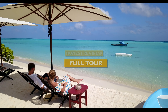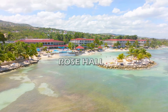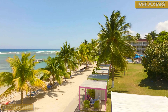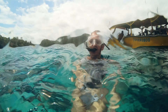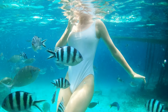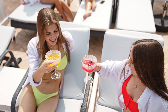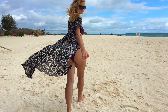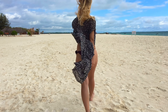Welcome to this honest review and full tour of Ibarostar Rose Hall Beach All-Inclusive Resort, located in the beautiful Montego Bay, Jamaica. If you're looking for a luxurious and relaxing getaway, this is the perfect place for you. In this video, we will take you through the various aspects of the resort, including its location, world-class amenities, accommodation options, dining choices, activities and amenities, spa and wellness facilities, and much more. By the end, you'll have a comprehensive understanding of whether Ibarostar Rose Hall Beach All-Inclusive Resort is the right choice for your next vacation.